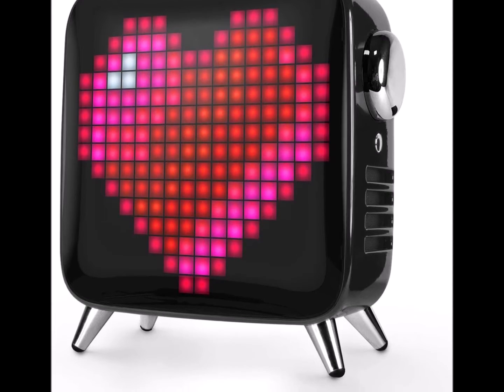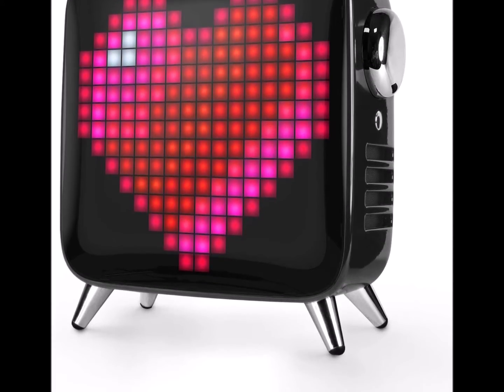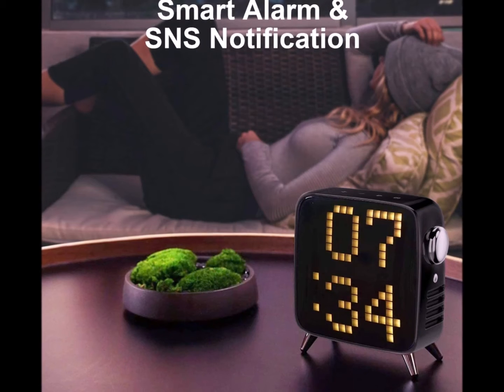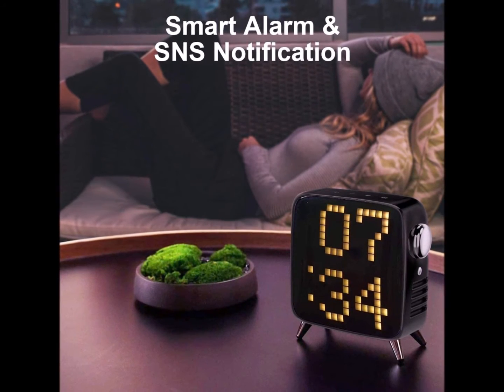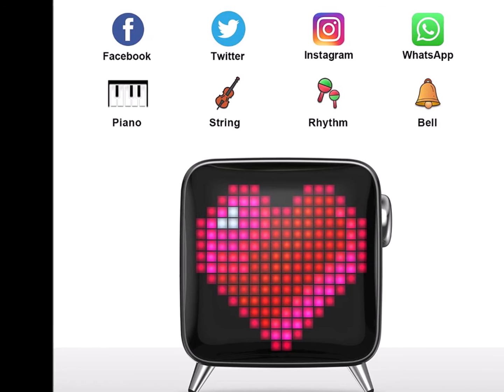The TiVo Max Bluetooth speaker features a 5.7-inch LED screen with 2.1 stereo audio and an active subwoofer. 40 watts of power delivers surprisingly loud, room-filling volume, suited for home or outdoor use. The TiVo Max chassis design uses a bass port and the latest DSP technology for audio fine-tuned to perfection.